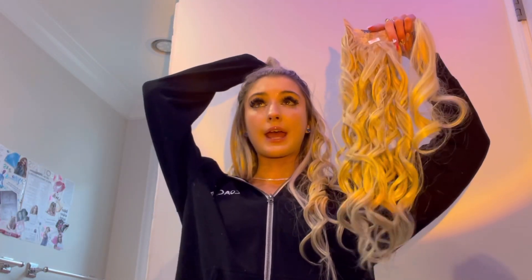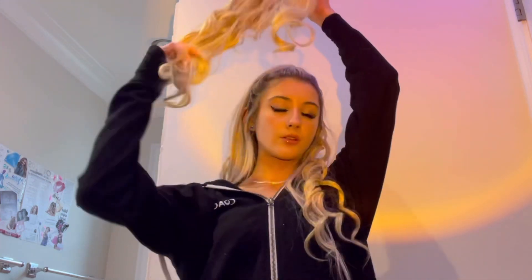Basically all you do is make a high ponytail and you just clip it in your hair. And if you don't want too much volume, you could always do a half up, half down by clipping the extensions in. I think this looks super cute too, especially for Coachella. I love the spiral curls — they're so adorable.